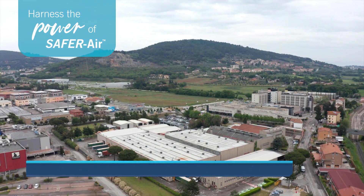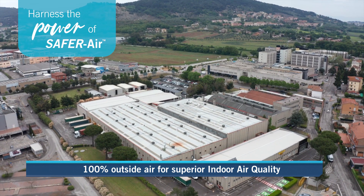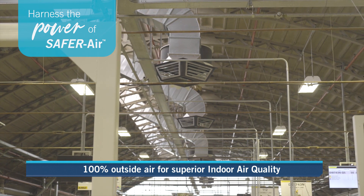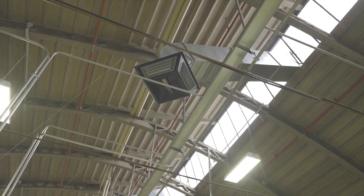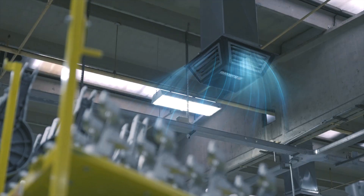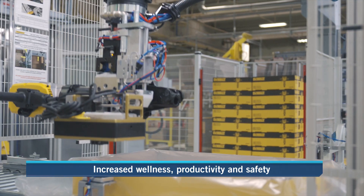Evaporative air conditioning provides 100% continuous fresh outside air and positive air pressure, delivering improved ventilation rates, lowering CO2 and VOC levels, and reducing the spread of airborne viruses. Evaporative air conditioning provides superior indoor air quality for occupant wellness, productivity, and safety.